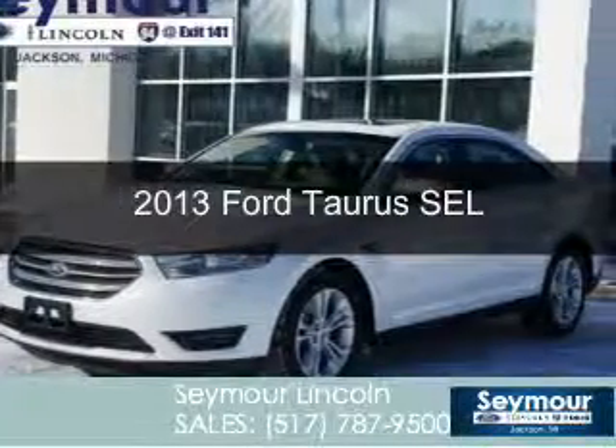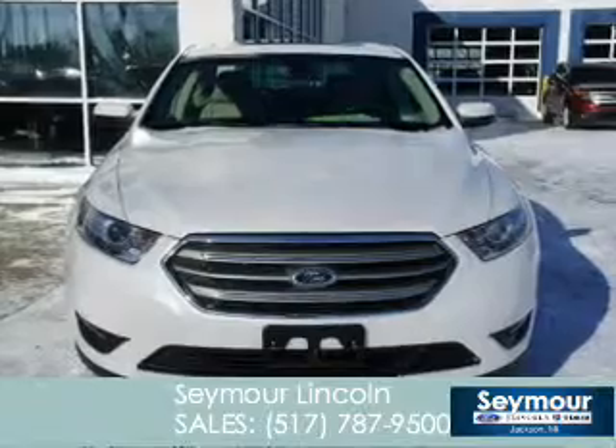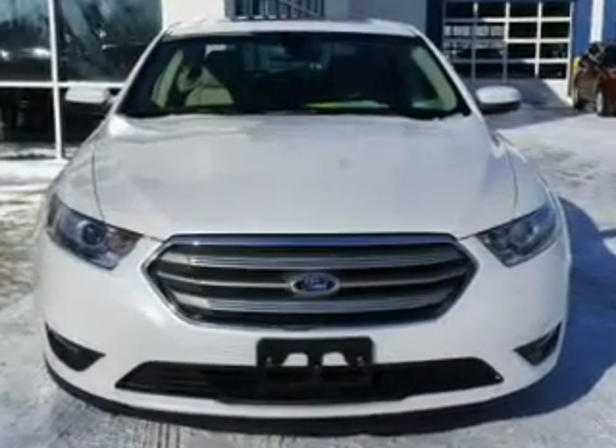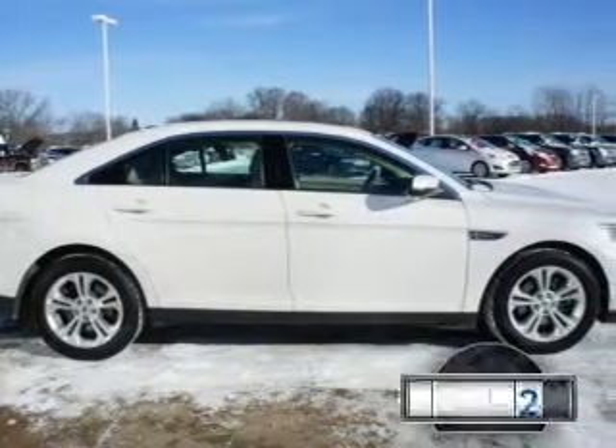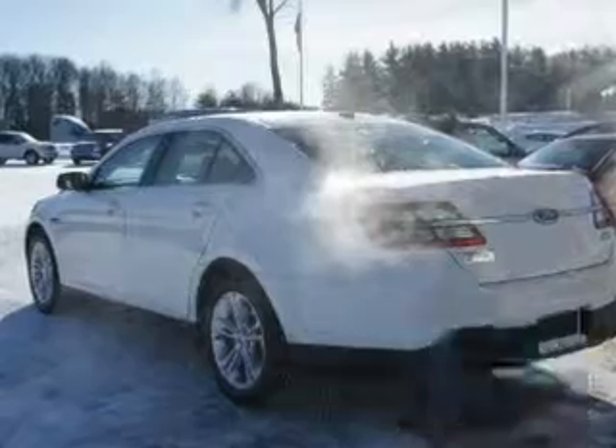This is a used 2013 Ford Taurus, powered by front-wheel drive, a 3.5-liter six-cylinder engine, and a six-speed automatic transmission. With fewer than 25,000 miles, this vehicle has a long road ahead.